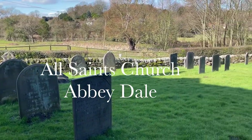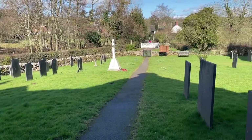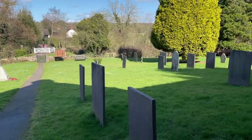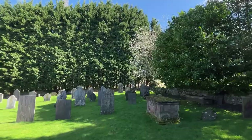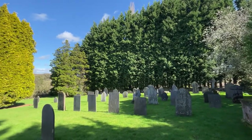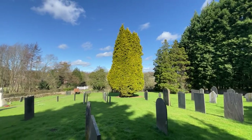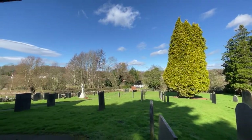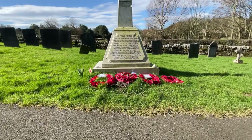The church is grade one listed and until the dissolution of the monasteries was Dale Abbey's infirmary chapel. It is attached to a Tudor house, which was once the infirmary of Dale Abbey together with the attached chapel. Following the dissolution, the infirmary eventually became the Bluebell Inn, then a farmhouse, and currently it is a privately owned house.